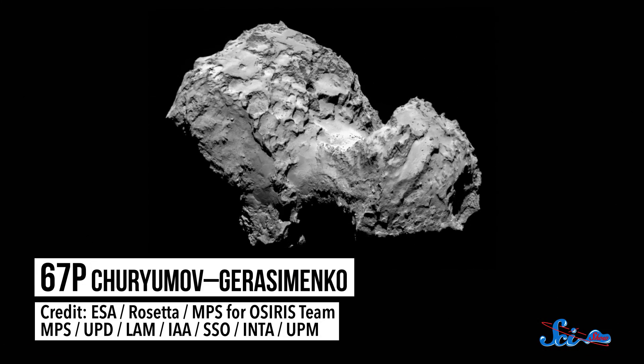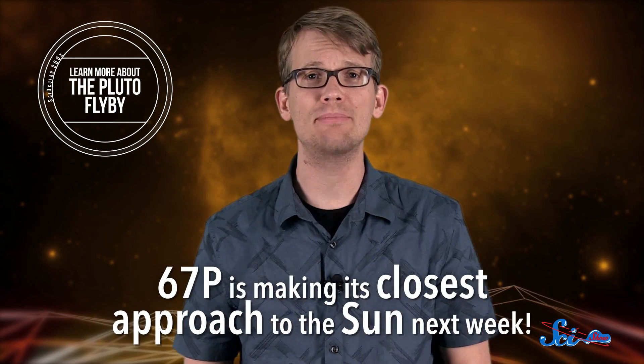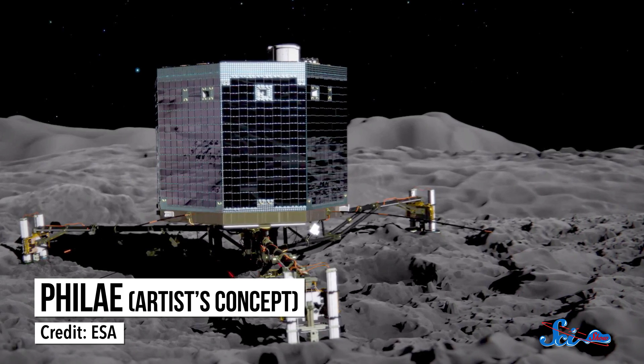Hey, remember 67P, that big ol' comet we landed a spacecraft on last fall? Kind of a big deal? We've been spending a lot of time talking about Pluto recently, and I do not blame us. But you should know that Comet 67P is making its closest approach to the Sun next week. And just in time, the journal Science published a whole new set of results from the data that the lander, called Philae, sent back in November during its first 63 hours on the comet.